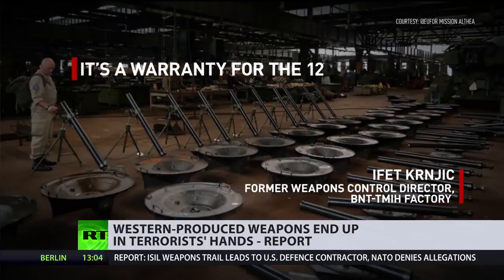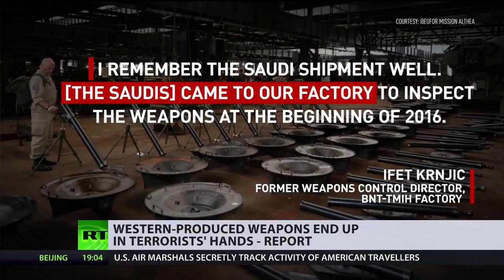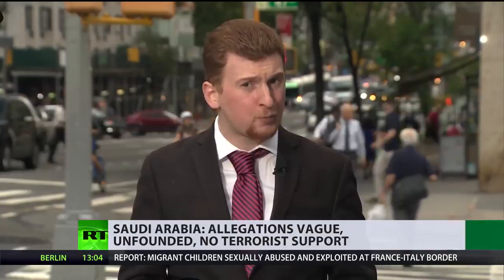It's a warranty for the 120-millimeter mortar launcher — this is NATO standard. It went to Saudi Arabia. It was part of a supply of 500 mortars. I remember the Saudi shipment well. The Saudis came to our factory to inspect the weapons at the beginning of 2016. The response from Saudi officials was pretty much a denial — they said the investigation was vague and undefined. However, their response seemed pretty vague as well.